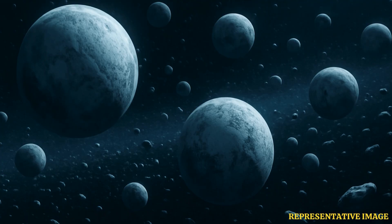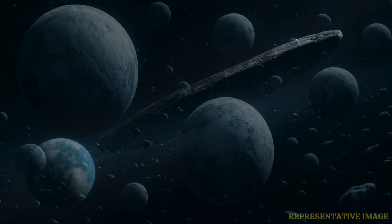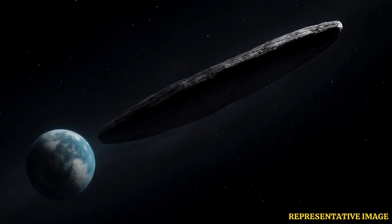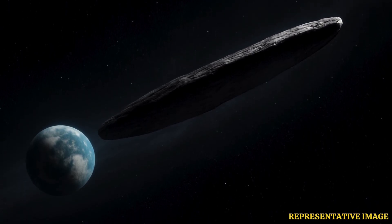NASA's New Horizons spacecraft determined during its 2015 flyby of the Kuiper Belt and Pluto that it is made of nitrogen ice. Oumuamua was also observed to consist of similar nitrogen ice. Desch said at the Progress in Understanding the Pluto Mission — ten years after flyby conference in Laurel, Maryland — that the interstellar object might be the skin of an exo-Pluto.